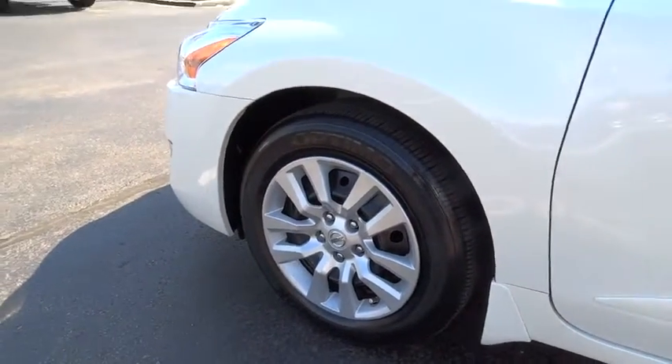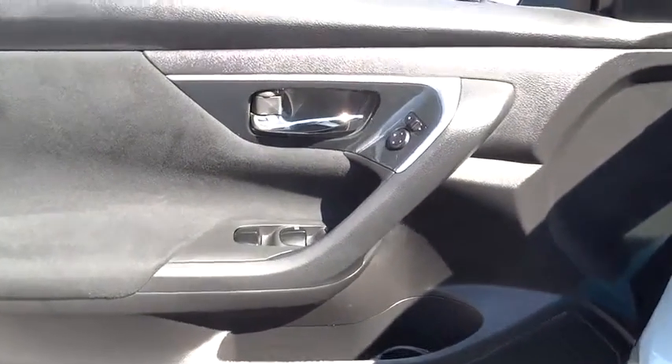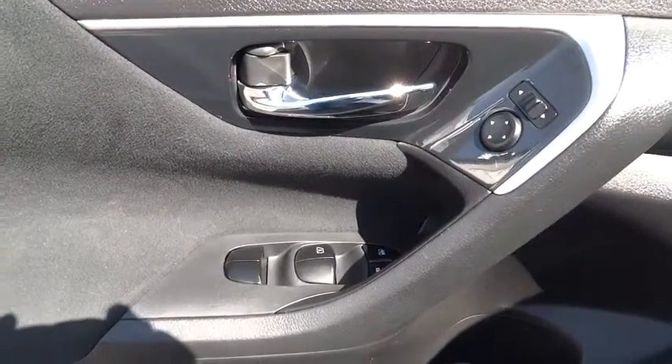Passenger airbags. Power door locks. This vehicle is Carfax certified one owner and qualifies for Carfax buyback guarantee. Your new ride is just a phone call away.